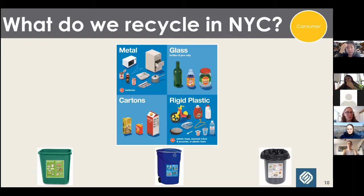Cartons are the third item. Many programs don't accept cartons — they are a low-value, multi-layered item: paper, plastic, and sometimes a layer of aluminum, so that's more work to pull apart and reprocess. Cartons can be a challenging item, but in New York City we do accept them. The fourth item is rigid plastic — in New York City you may put any rigid or hard plastic into your recycling bin, any plastic that keeps its shape. Many programs only want bottles and jugs because those have the most consistent market.